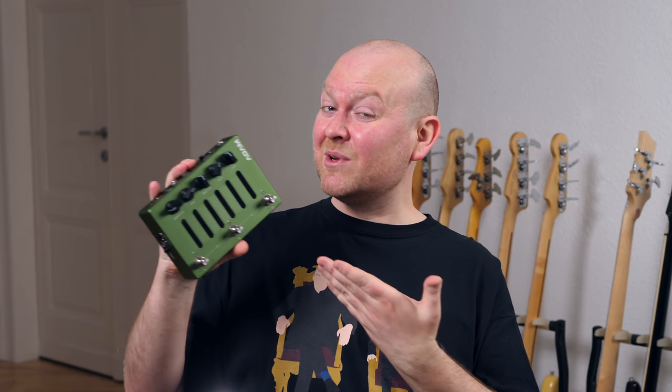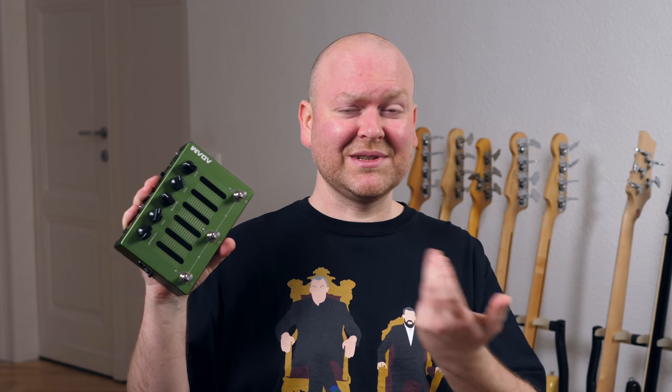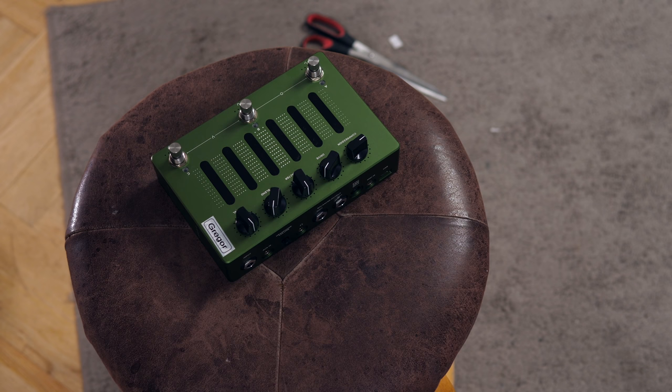Adam 'Nolly' Getgood is just a legend and a bass icon of our times, and he has teamed up with Darkglass for several projects before, but now finally here we have his signature pedal. It's Nolly's signature pedal, but it's designed in a way that it will be yours too — and this one here certainly is mine. Let's fix that real quick. Perfect.